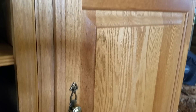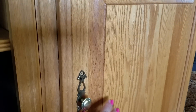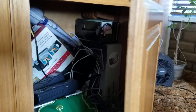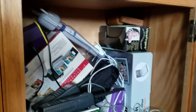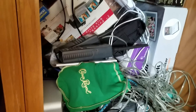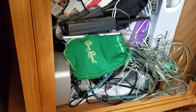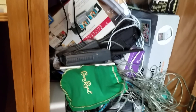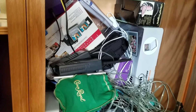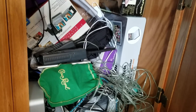This morning I am going to attack the right side of our entertainment center, so let's take a look. Okay, this is just — things are just kind of tossed. I definitely need to find some bins. I don't think we've opened this door for at least a year.